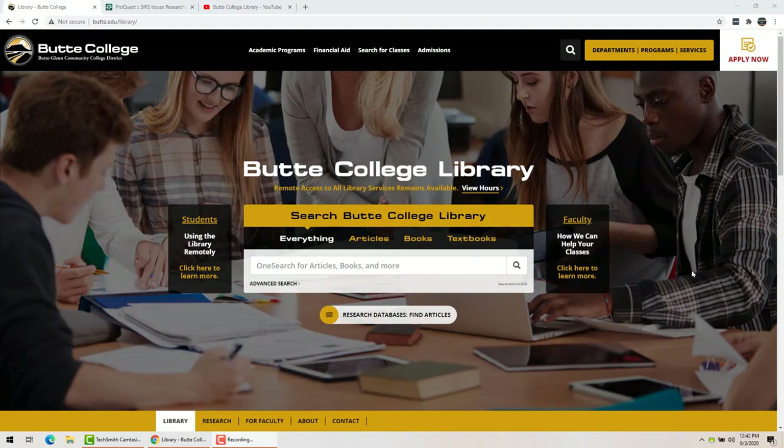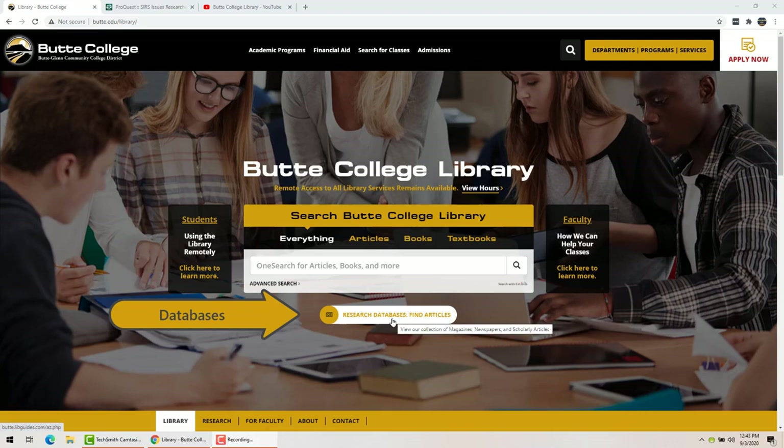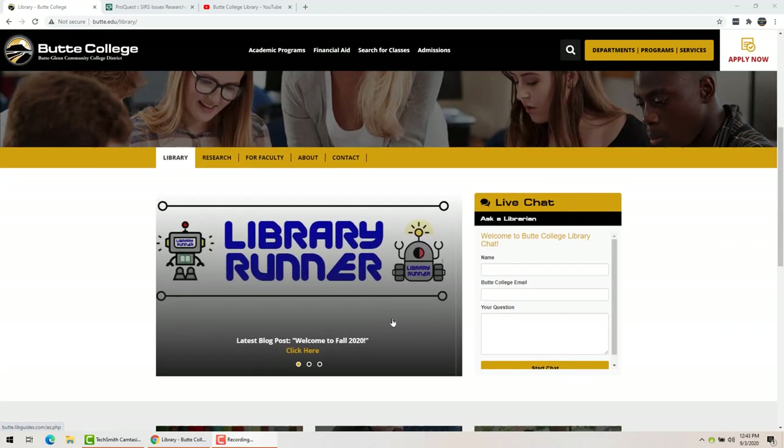I'm going to be giving you a little tour of our library services. We also offer shorter video tutorials for just single jobs — this is going to be kind of an overview. We have a lot of different services here. This is our general search bar, which I'm going to show you in a minute, where you can search for anything. If you want to use the research databases to find articles, you can use this button.